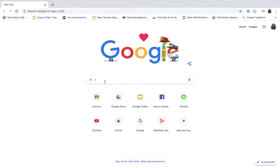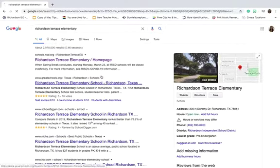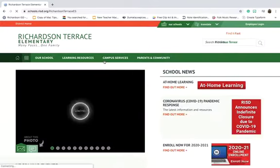Go into your Google browser and type in Richardson Terrace Elementary. Mine popped up — there's our school. Click on our home page and here's our home page for our school's website.